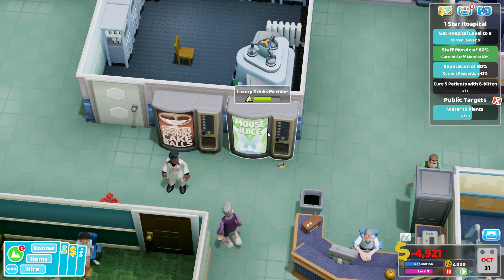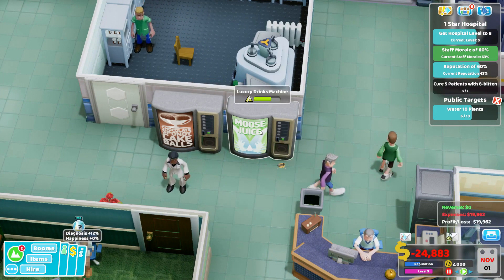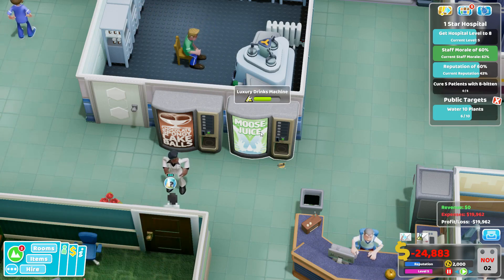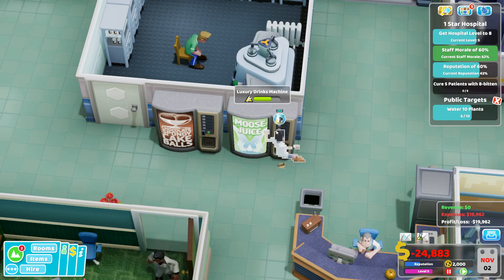And then on the flip side, we've got the Moose Juice, which is a drinks machine that will not only max out their thirst meter, but also increase happiness.